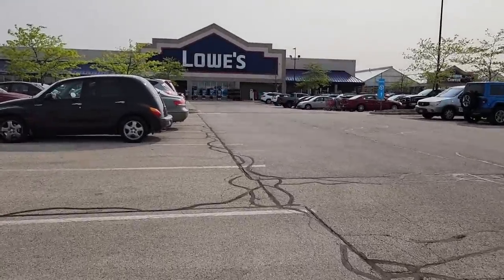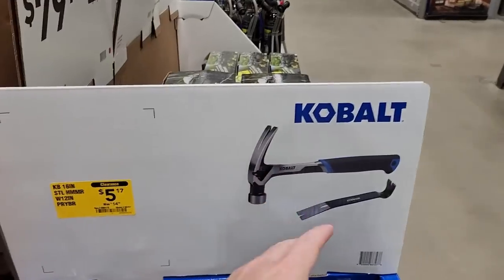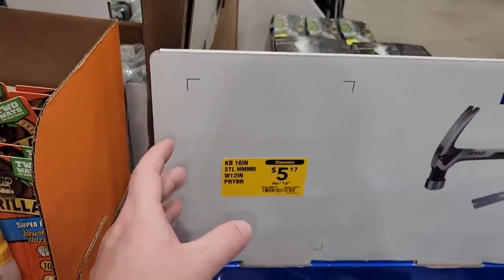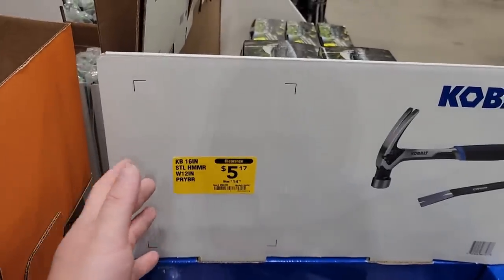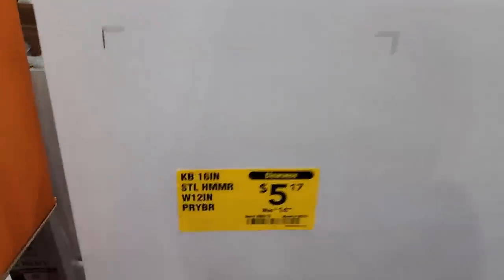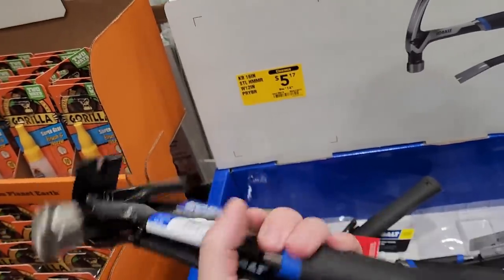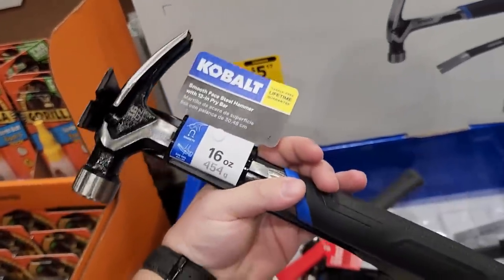That's a pretty good deal right here — we got the hammer and the flat bar. I think I've seen this before but I don't think it was this cheap. I definitely got to pick it up at this price: was $14.98, now only $5.17. A hammer and a flat bar for five bucks — I'd be stupid not to buy that.